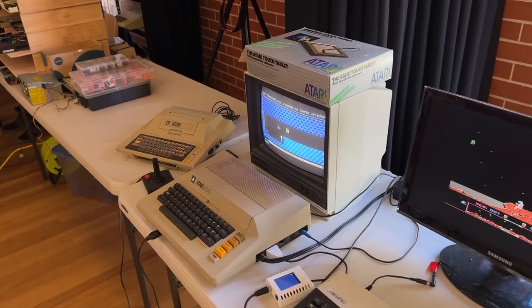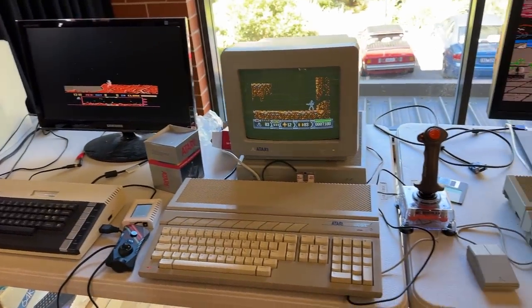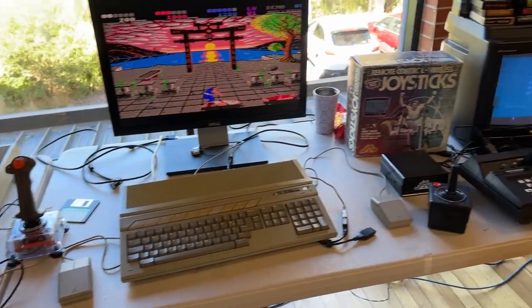We also had a healthy range of Atari machines there, including both 8 and 16 bit, and Andy even brought along his Falcon 030.